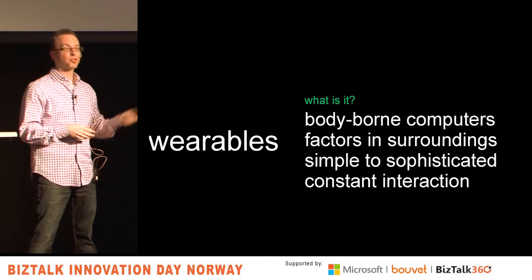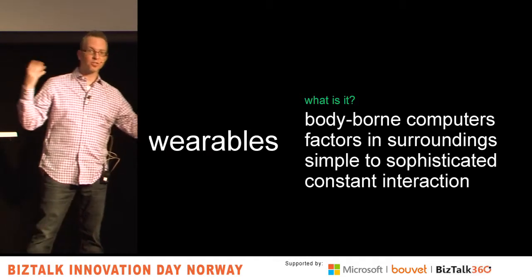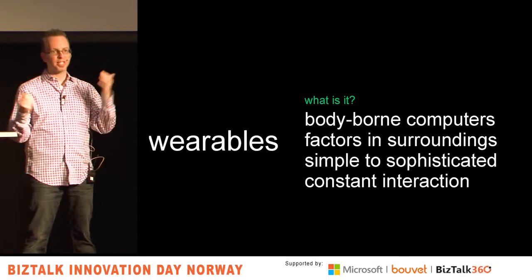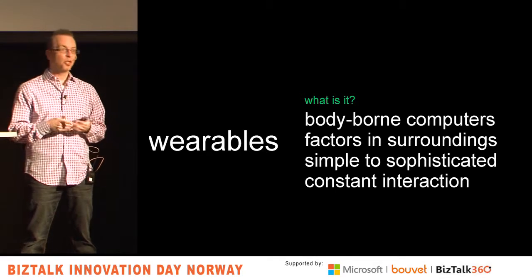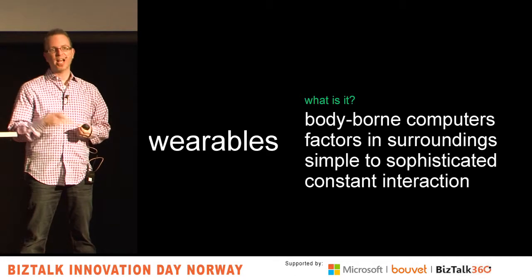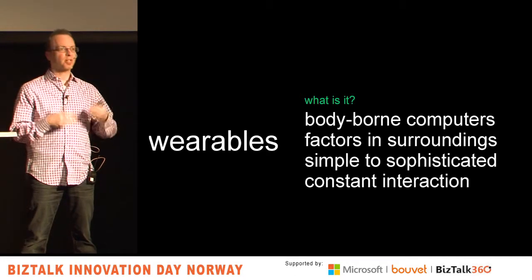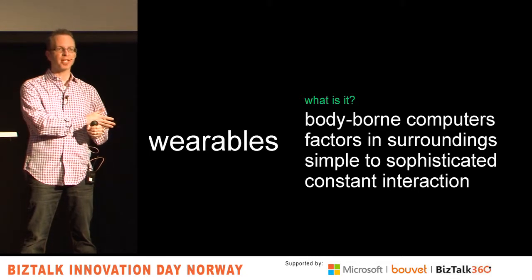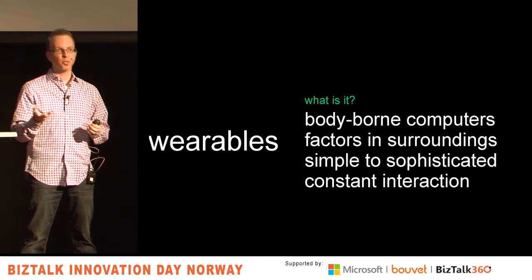Wearables factor in your surroundings — your temperature, your heart rate — generating a lot of data. You can have a sophisticated Fitbit without a screen, or an Apple Watch or Samsung device that's essentially a full computer and can do amazing things.